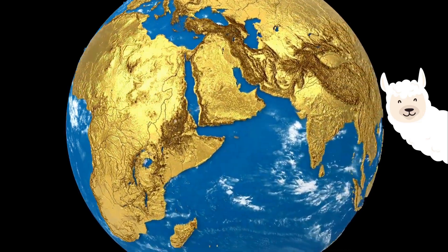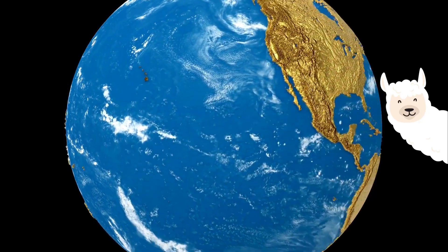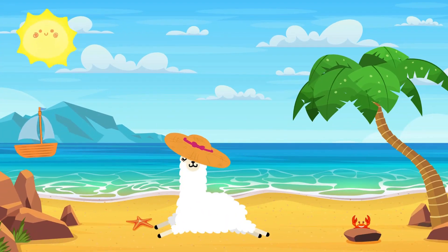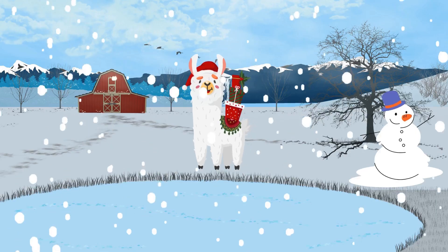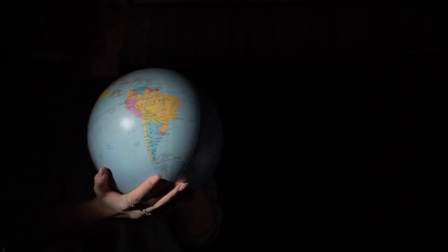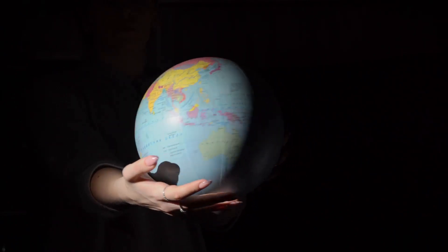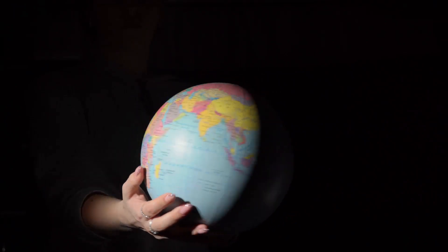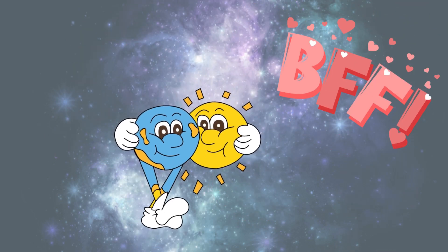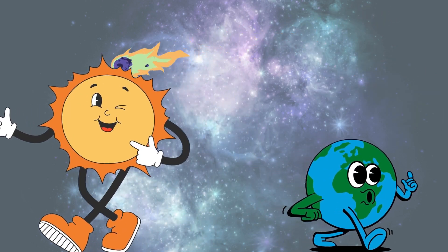Remember how I said our Earth is like a spinning top? Well, it's also like a big round sunbather that loves to bask in the sun's warm rays. Have you ever wondered why it's hot in the summer and cold in the winter? It's all because of our Earth's tilt. Now, let's imagine Earth as a spinning top. When it spins, one part leans towards the sun and the other part leans away. The part leaning towards the sun is like a friend getting a big, warm hug. That's our summer. The part leaning away is like a friend standing a little further from the hug. That's our winter.